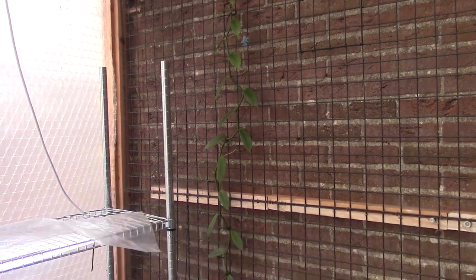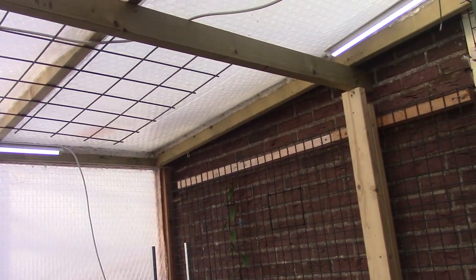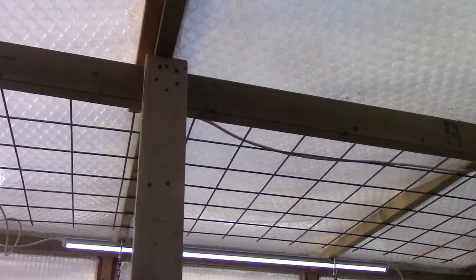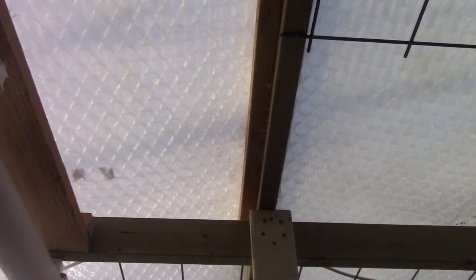I thought that one probably would not survive. But luckily he could save the roof. So we had some extra poles here for support, and one here, and that did the trick — plus a piece of wood over there to keep the roof panel in place, the polycarbonate in place.